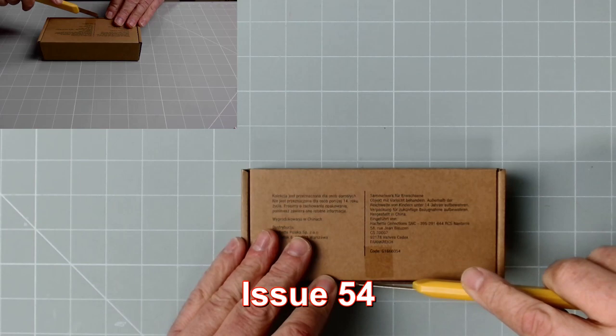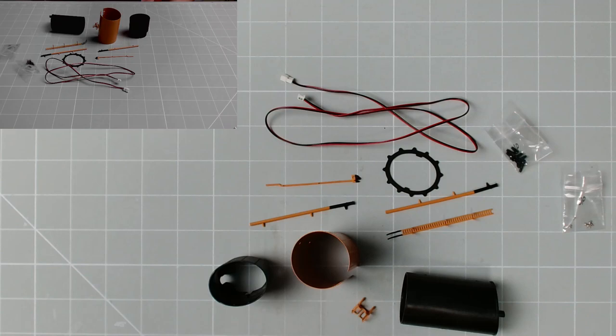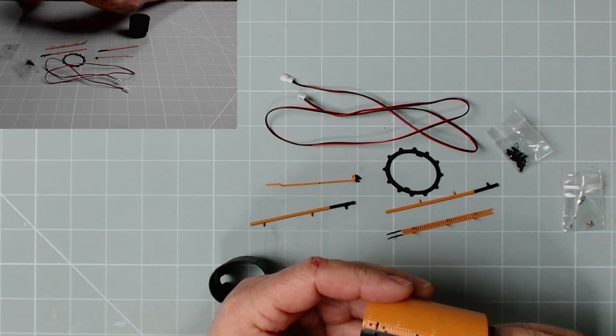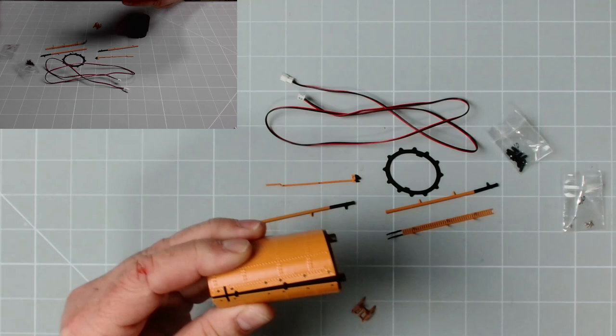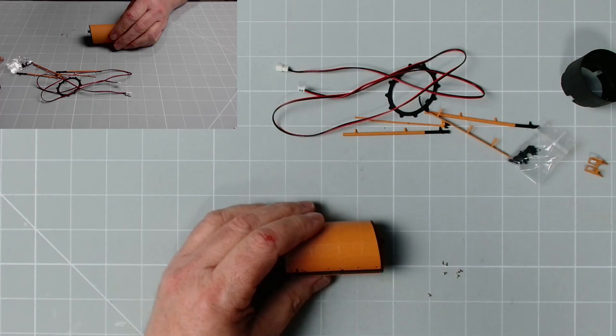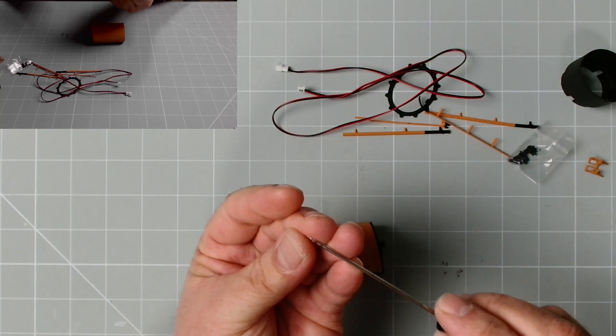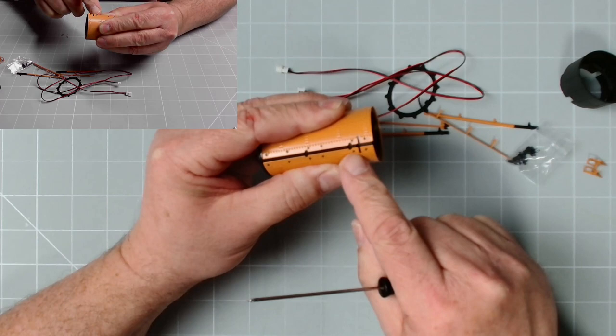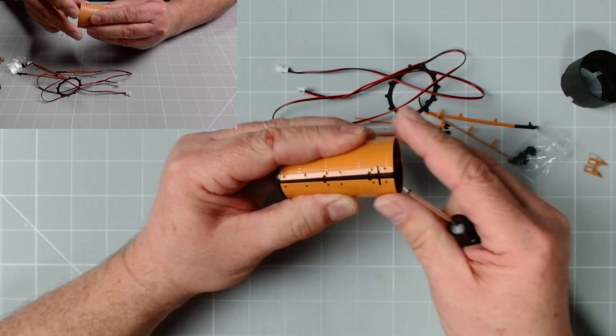Okay, now here we have issue 54 — let's get the parts out. Those are all the parts. First of all we need 54A and 54B — that fits on there like that and we now need to match up the screw holes and use these very small DP screws. Let's find the correct screwdriver. We have six screws — two here, two here, and two here to fit this all into place.